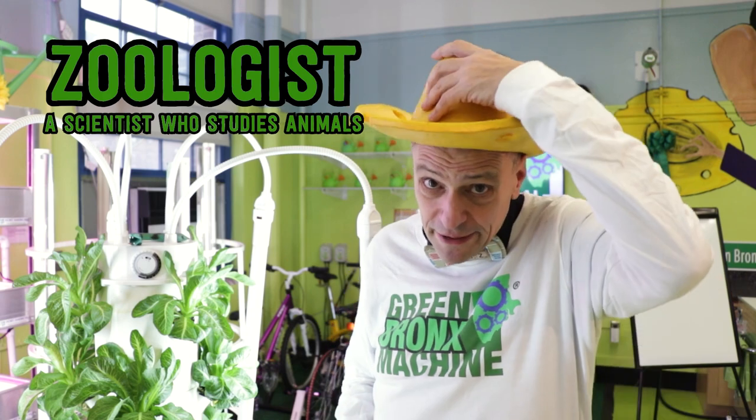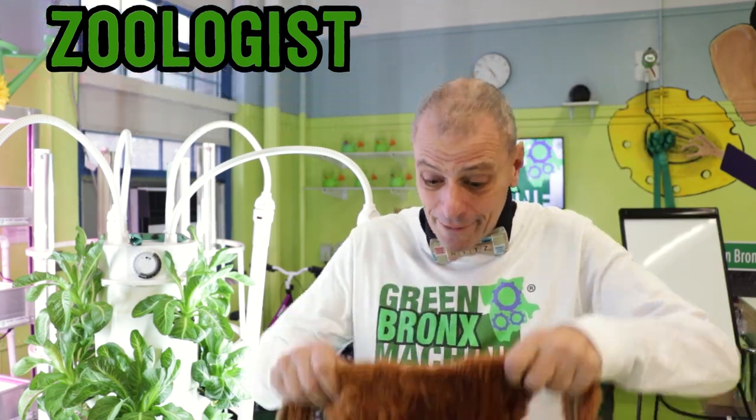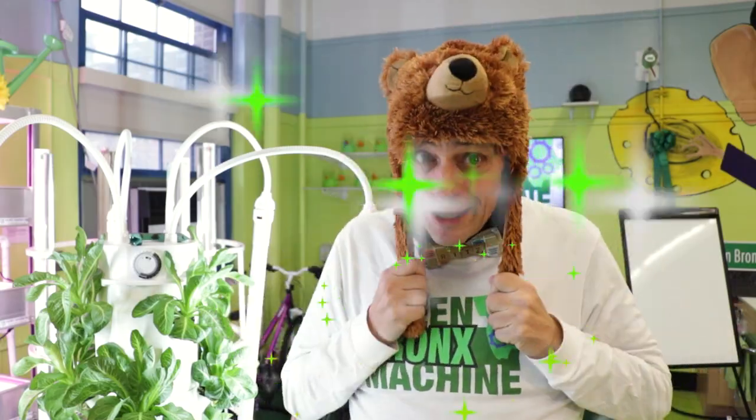Brown bears live in a really interesting environment. Would you like to learn more about brown bears? My uncle, Dr. Ritz the zoologist, works at the American Museum of Natural History. Let's go pay him a visit. I'll grab my other hat. Let's go!